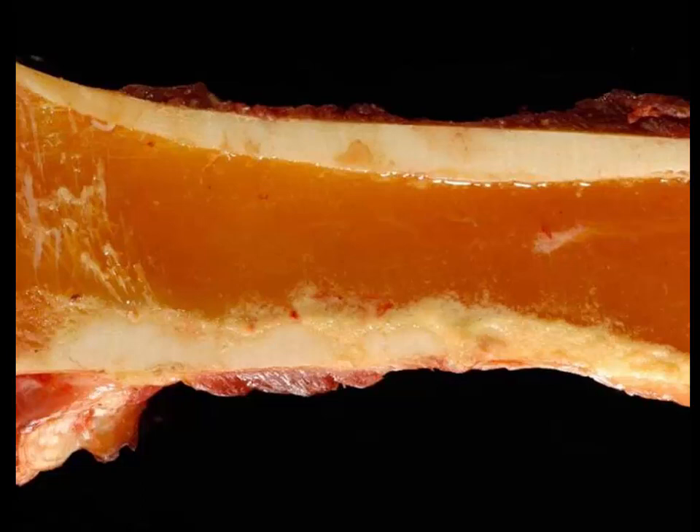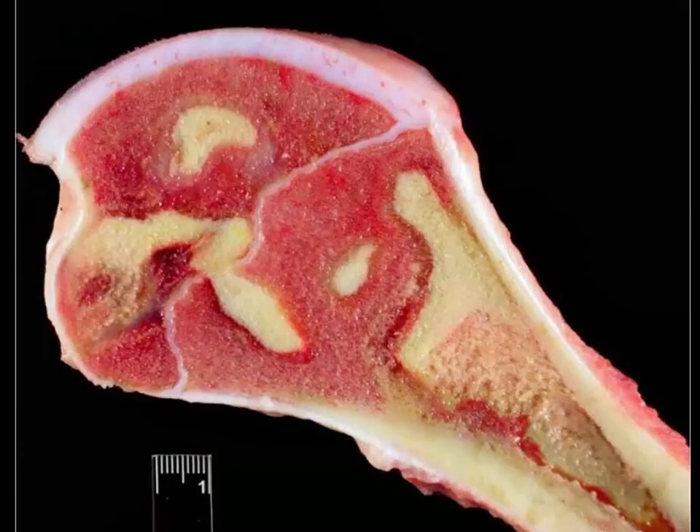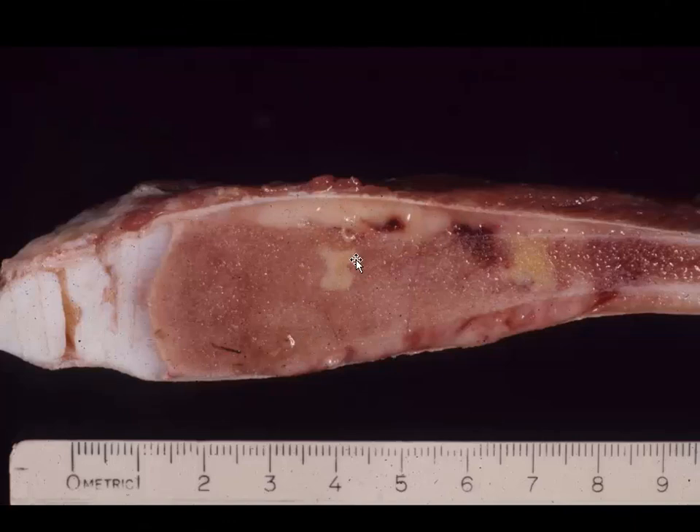Absolutely one of my favorite lesions in all of veterinary pathology are the beautiful patterns that you see with lymphoma — usually seen in calves infected with bovine leukemia virus. What we see here is a combination of infiltration of neoplastic cells as well as infarction of areas of the bone marrow, giving these beautiful mosaic appearances. Nothing else looks like bone lymphoma, especially in a calf. Here's another classic bone lymphoma, also underneath the periosteum in this rib.